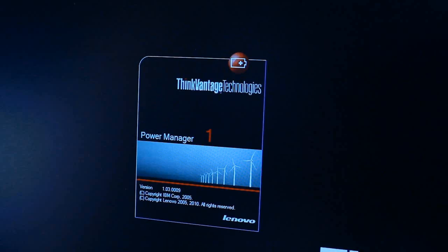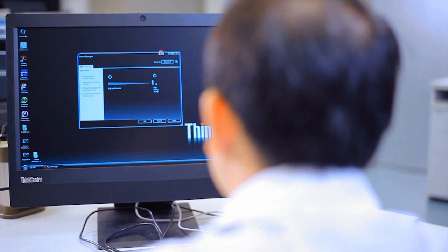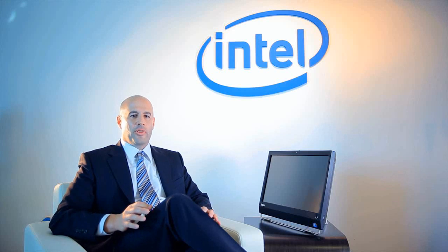These technologies enable business customers to lower their power consumption and reduce costs at the same time. ThinkVantage Power Manager allows customers to save money by manually reducing power consumption. ThinkCenter PCs with Intel Core vPro technology allow for the remote diagnosis and repair of PCs even when they're turned off.